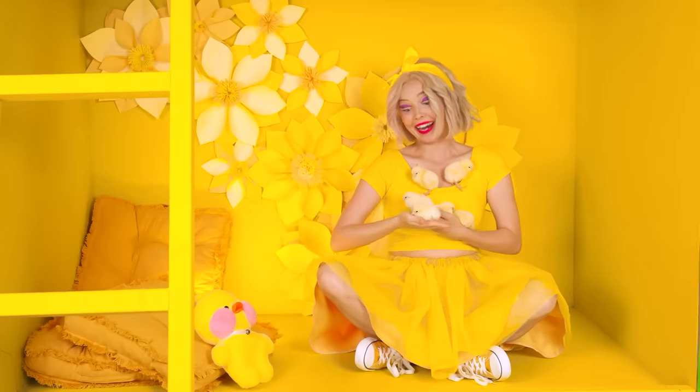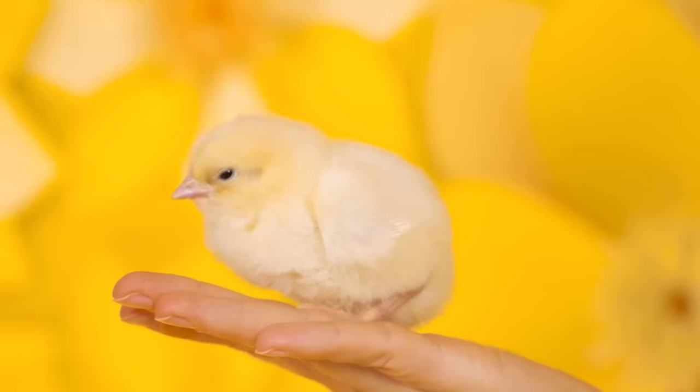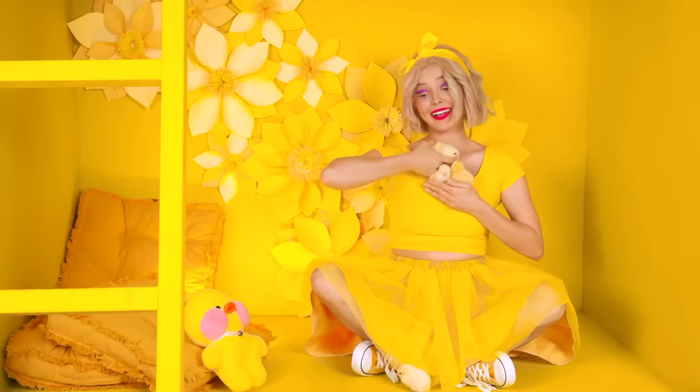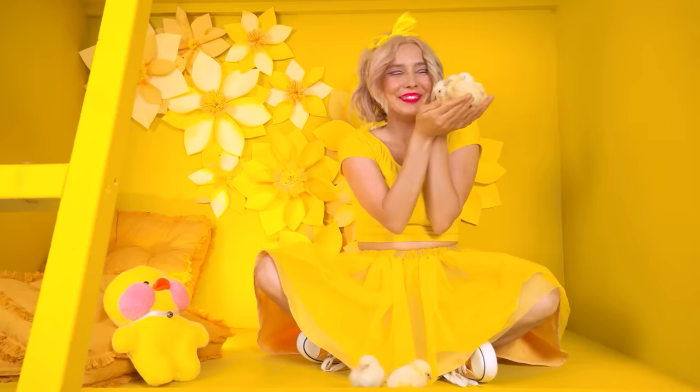Chicks, you're so adorable! I just adore you! Is it possible to be even cuter? Go play with each other! I love you so much! Words cannot describe! You're the most wonderful creatures in the world!